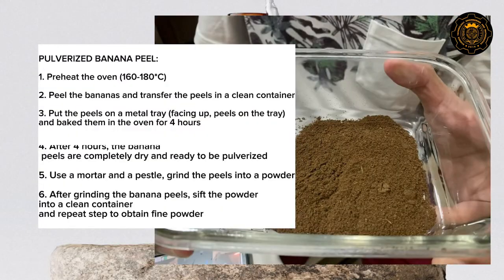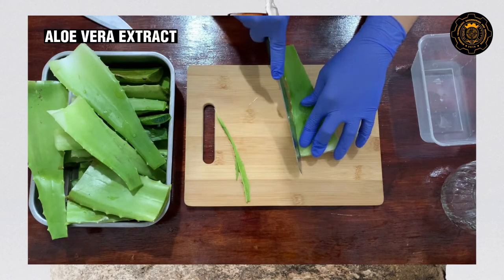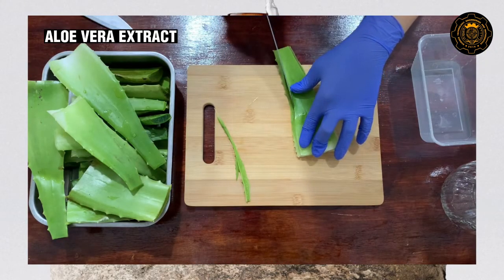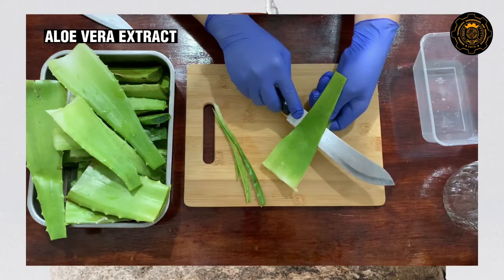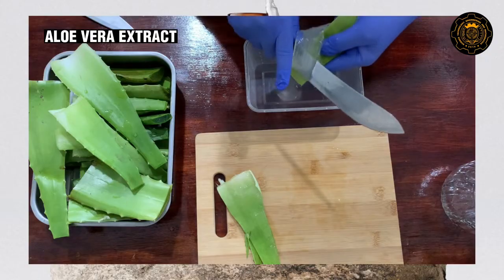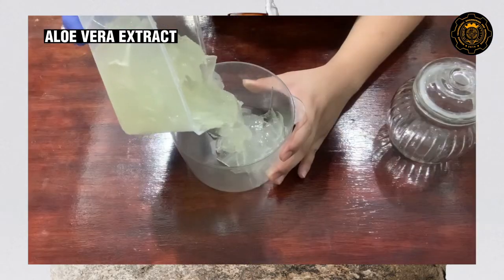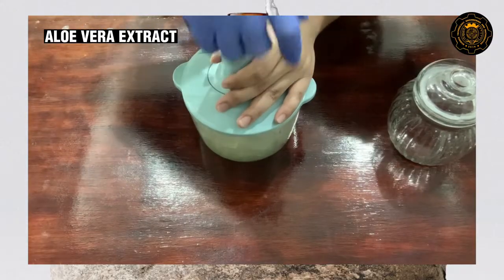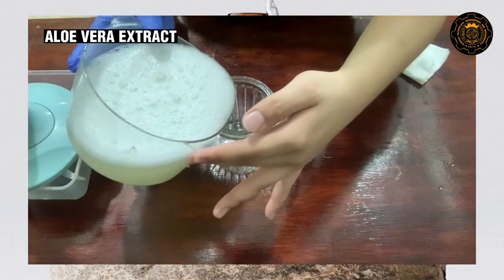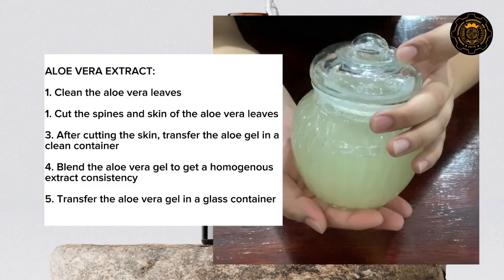Here is the step-by-step of the procedure. This is the step-by-step procedure of the aloe vera extraction.